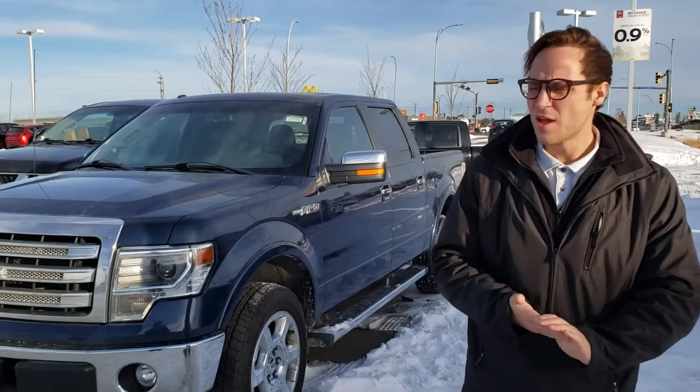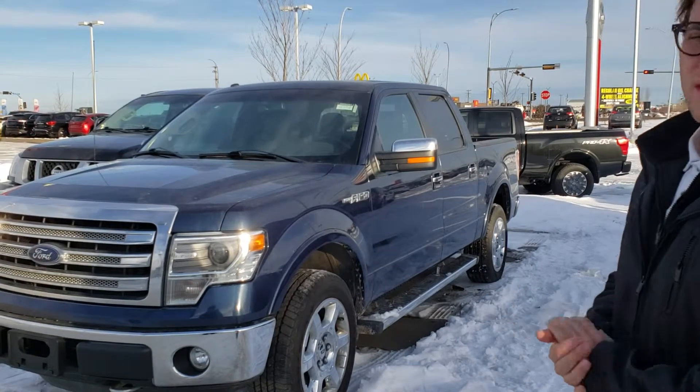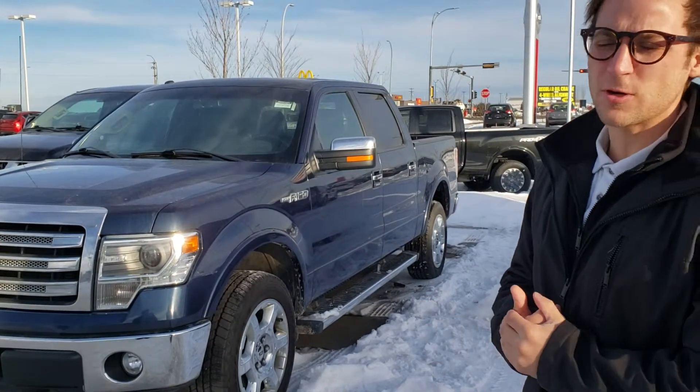Hey Garnet, Devin here from LA Nissan. I was just speaking with my manager Jordan on the phone — looks like he lives in Lac La Biche, so I thought I'd do a nice little personal video for you.